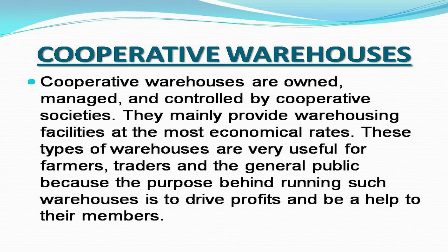Cooperative warehouses are owned, managed, and controlled by cooperative societies. They mainly provide warehousing facilities at the most economical rates. These types of warehouses are very useful for farmers, traders, and the general public, because the purpose behind running such warehouses is to drive profits and be a help to their members.